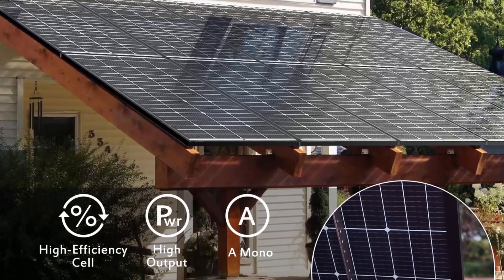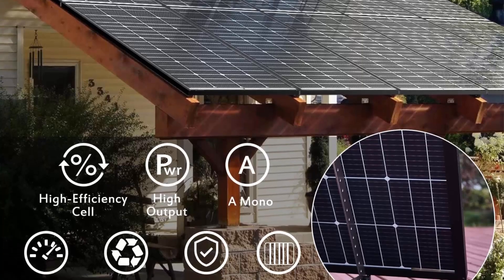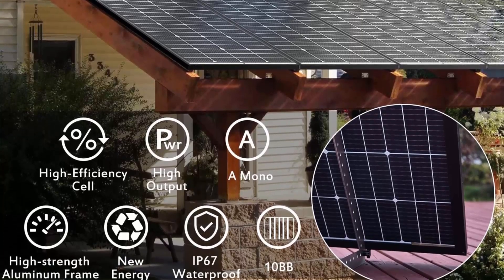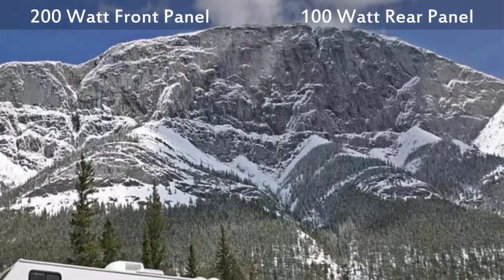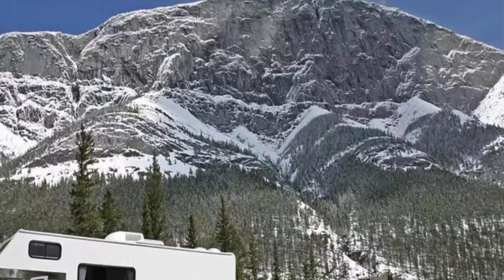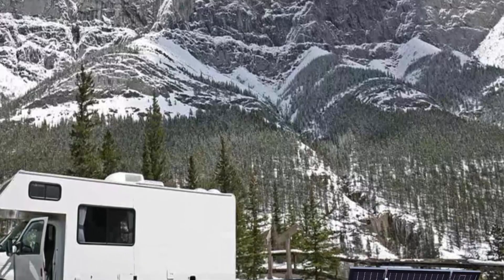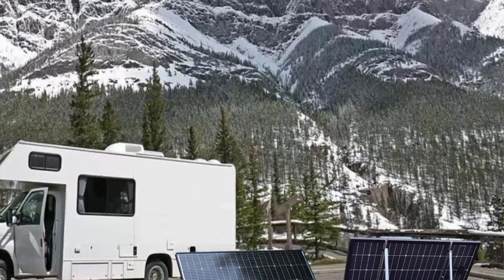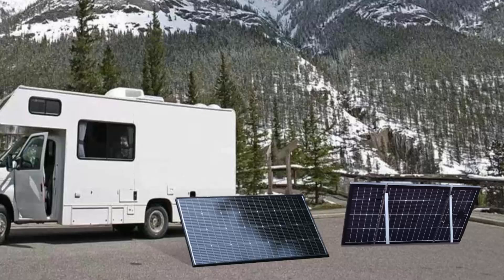Durable solar panels. JJN 2 PCS 200W solar panels feature a black corrosion-resistant aluminum frame. They can withstand strong winds of 2400 Pascals and snow load of 5400 Pascals. Both the IP65 junction box and IP67 connectors have excellent waterproof function, allowing you to use them outdoors with confidence.